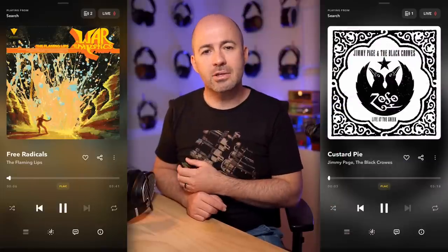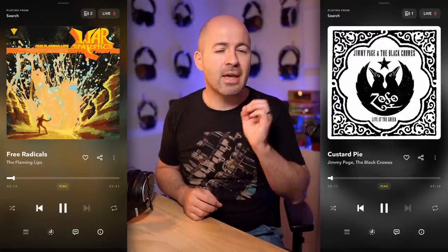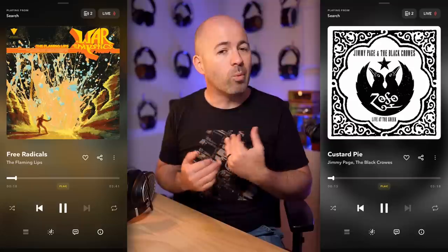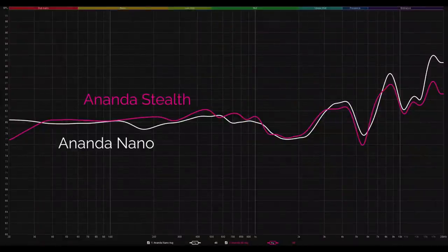The first comparison is putting the Ananda Nano up against the Ananda Stealth. Using Free Radicals by the Flaming Lips and Custard Pie by the Black Crowes and Jimmy Page, the first thing I noticed from the Nano was it does a wonderful job of imaging and separation of sounds. The placement and space between sounds is nothing short of fantastic. I feel like the soundstage from the Nano is wider than from the Ananda Stealth, and the image separation is a bit better too. The Stealth has a very slightly warmer or thicker sound overall, which could actually be preferable for some people.